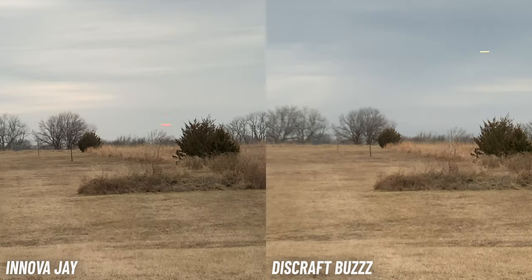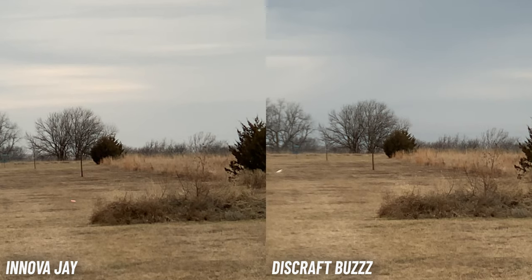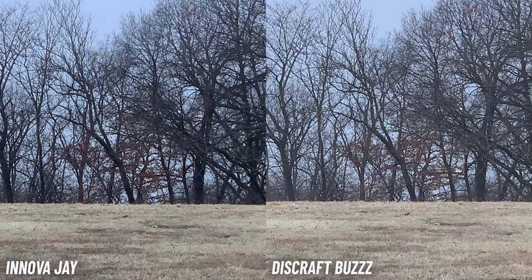The J feels very comfortable in the hand — a nice safe shape. It does have some flashing, as Innova discs often do, but nothing too concerning. With the Buzz, it's actually really close. The Buzz, in my opinion, has less glide, so it's a little harder to get distance on it — but honestly that's why I kind of like the Buzz, I feel more control. The J definitely has the glide and effortless distance on it, but still has a good amount of stability.